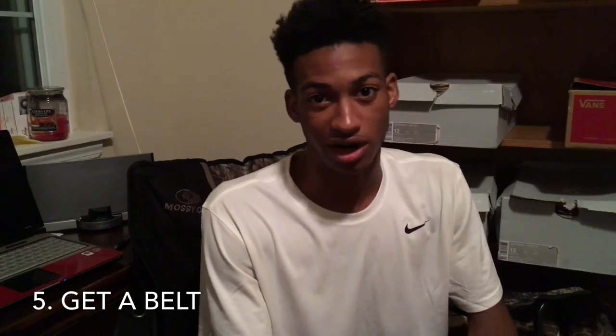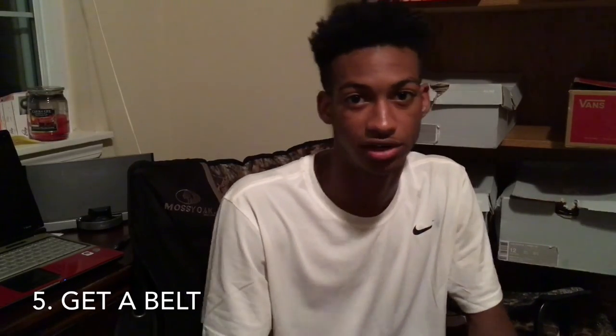That pretty much wraps it up for the video. If you guys liked it, like it, share it, and subscribe if you're new to my channel. Go down below and check all my content, follow me on Instagram, Twitter, Facebook, all that good stuff. Shoutout to the notification gang — comment below if you want me to make more videos, I respond to all comments. Hope you guys have a good rest of your day, peace!